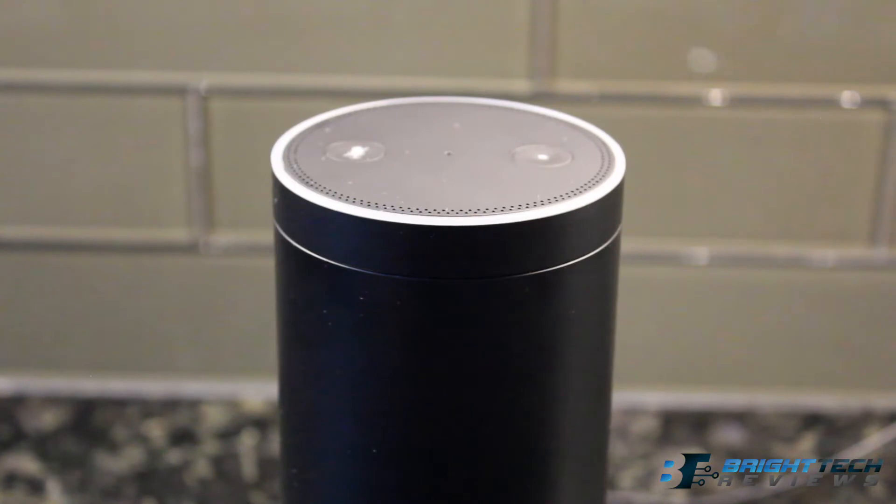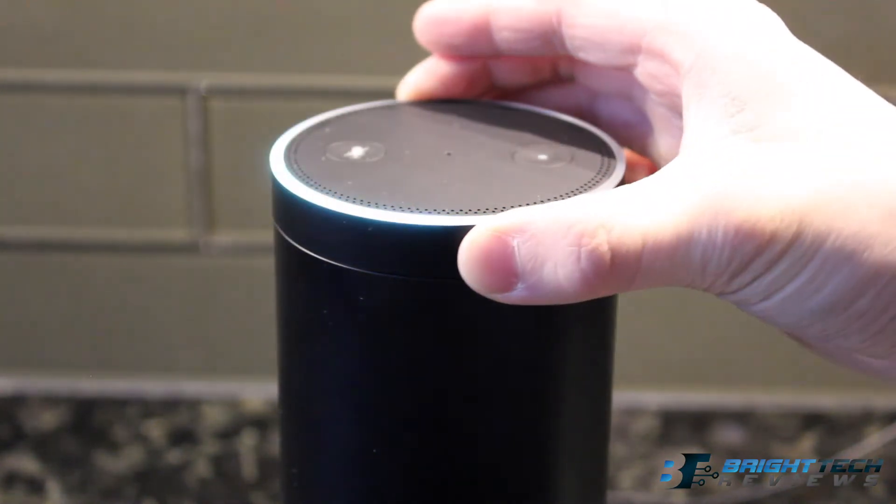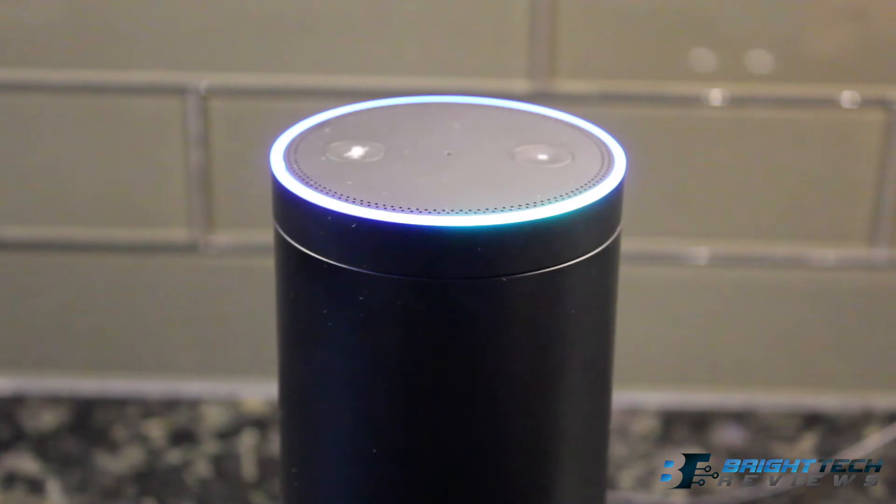You can also set timers — for example, 'Alexa, timer 10 minutes,' and it responds '10 minutes starting now.' You can cancel it by saying 'Alexa, cancel 10-minute timer.' You can ask it many, many different things, and if you have Amazon Prime you are also able to get music.